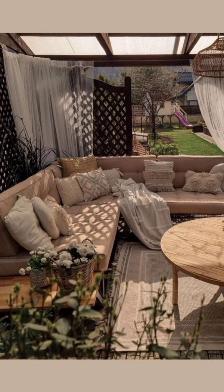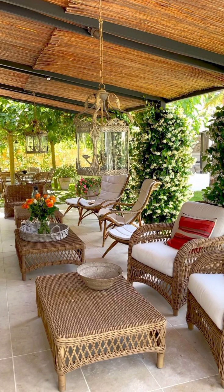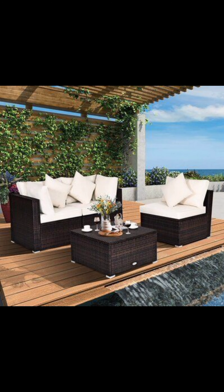Let's begin our journey with the Rustic Retreat design. Imagine weathered wooden furniture adorned with plump cushions in earthy tones, complemented by vintage lanterns and cascading ivy. This design encapsulates the charm of the countryside, inviting you to unwind with a book and a cup of tea, surrounded by the comforting embrace of nature's beauty.